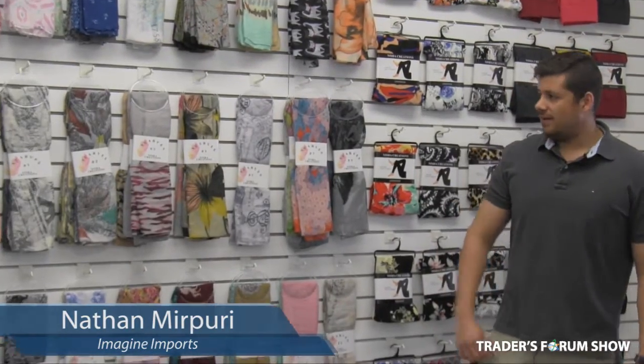Hey, my name is Nathan from Imagine Imports. One of the items I'm going to be showing you today are the scarves we carry.